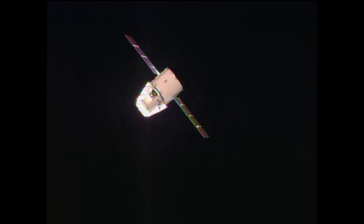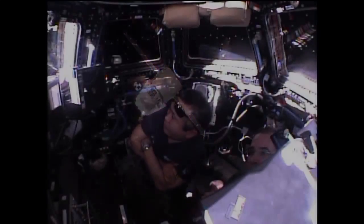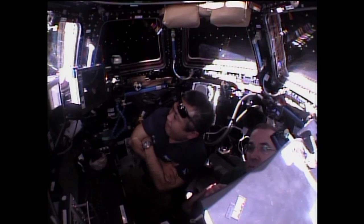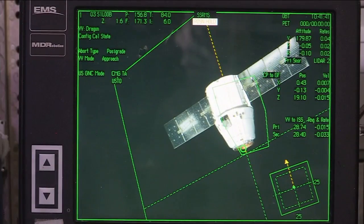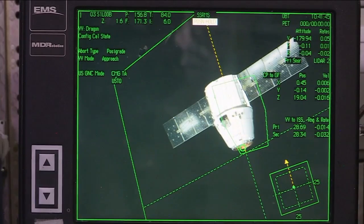Continuing to move into that 30-meter point where there will be a hold while the team on the ground assesses the situation and makes sure everything looks safe to go ahead and move in closer for the capture scheduled at 6:14 a.m. Houston, we see the vehicle in approach mode, primary and secondary range both about 28 and a half meters.